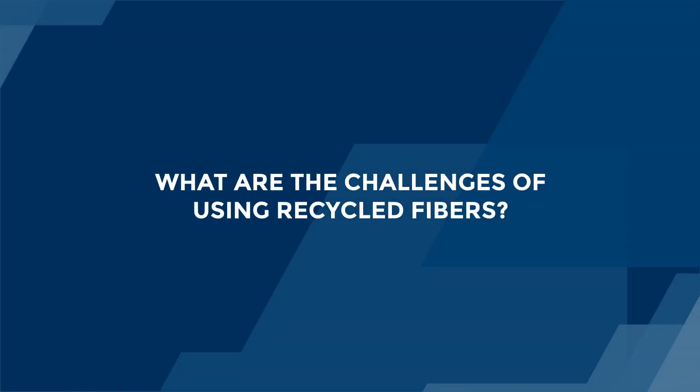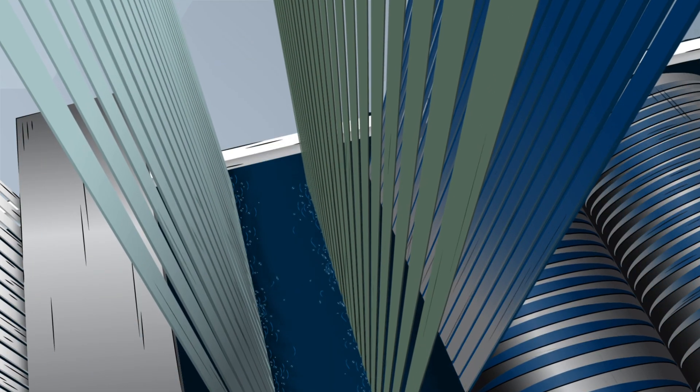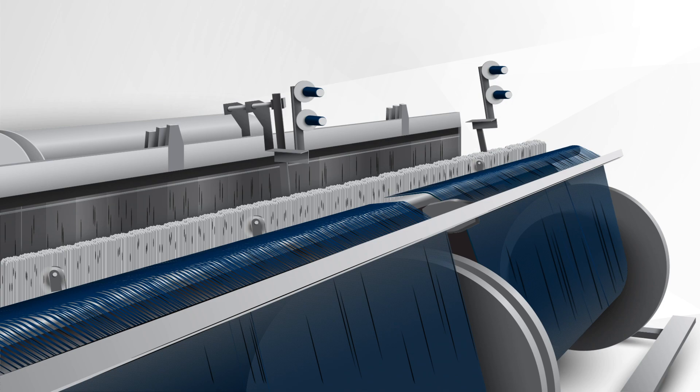However, there's a challenge when using recycled fibres. During different processes like dyeing and weaving, the short fibres fall off. Therefore the fabric's quality tends to decline.